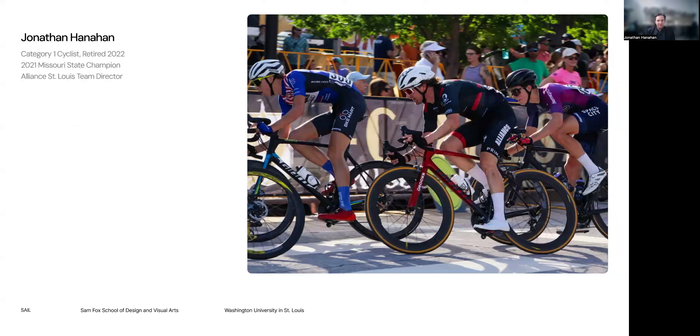Until recently, I was also a Cat 1 cyclist. I would travel the country racing bikes — this was sort of my other day job. What I love about cycling is the overlap of technology and physical experiences. I could geek out for days around ideas of equipment, data, all this sort of stuff.